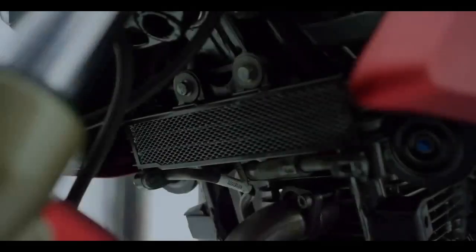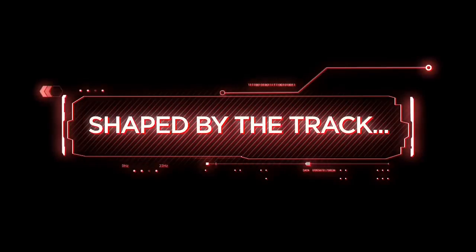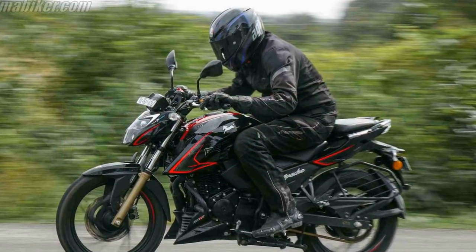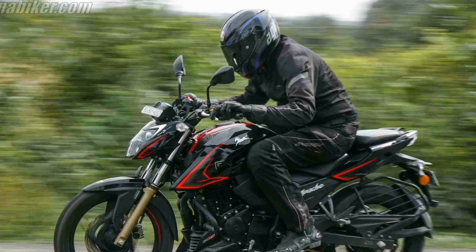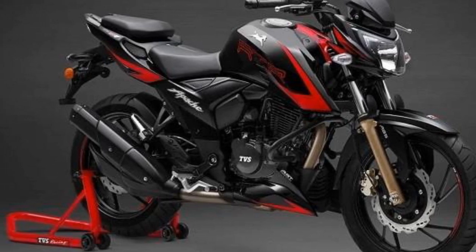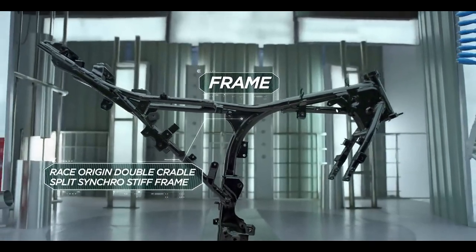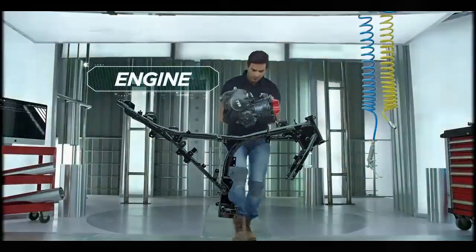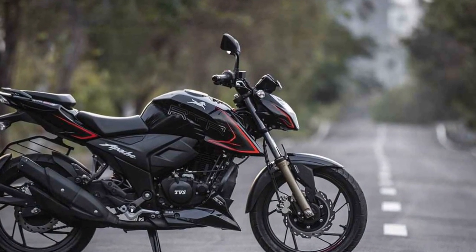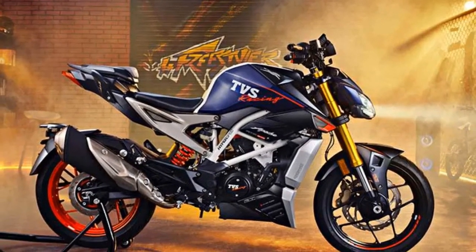Riding Experience — Cons. 1. Vibrations: some riders have reported vibrations, particularly at higher RPMs, which can lead to discomfort during extended rides. 2. Pillion comfort: the pillion seat, while comfortable for shorter rides, may feel cramped for taller passengers on longer journeys. 3. Limited wind protection: the bike's design lacks wind protection, which can be a drawback when riding at higher speeds on highways, as riders may experience increased wind buffeting. 4. Fuel efficiency: while the Apache RTR 204V offers impressive performance, it may not be the most fuel-efficient option in its class. 5. Price: the price point, while justified by its features and performance, may still be a consideration for budget-conscious buyers.